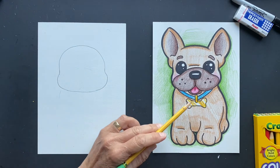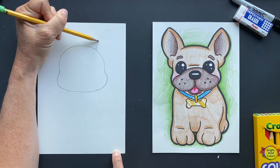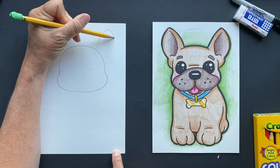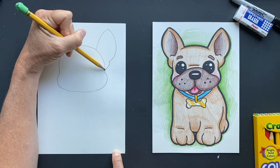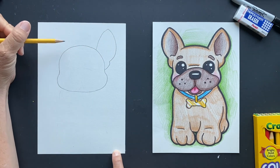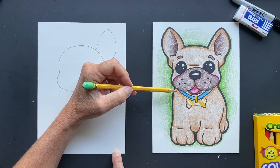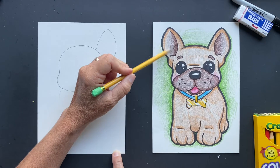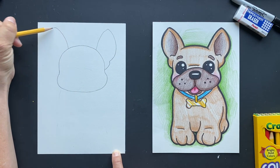One thing they're also known for is their ears. We are going to have his ears come up, then have it come down, and then come in a little bit. They've got wrinkles, a short nose face structure, and their ears are bat-like with a compact body — that's their look.